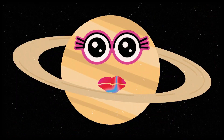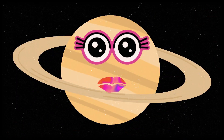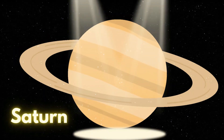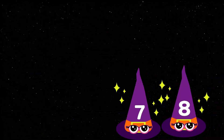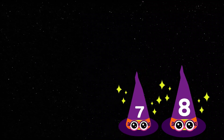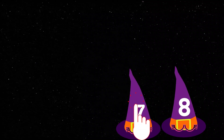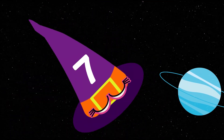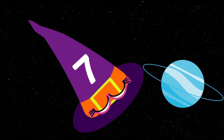It is the planet Saturn. Saturn has a beautiful ring around it. Saturn is the sixth planet in our solar system.